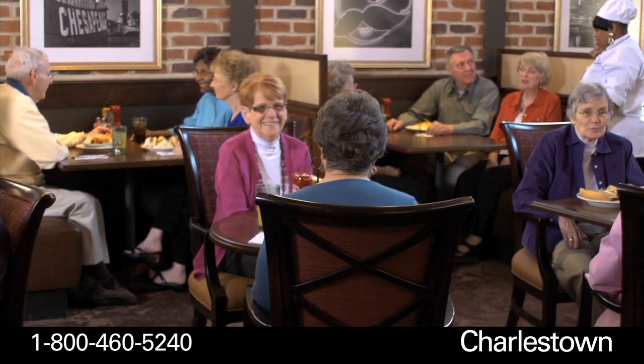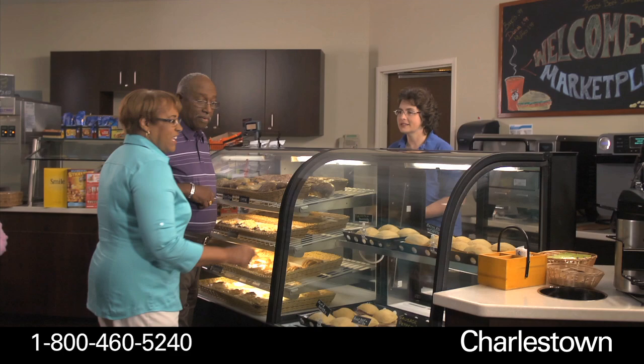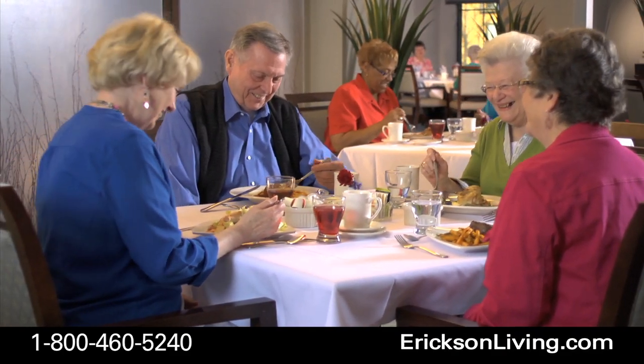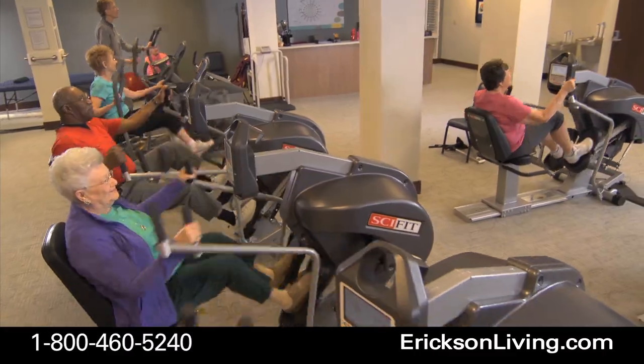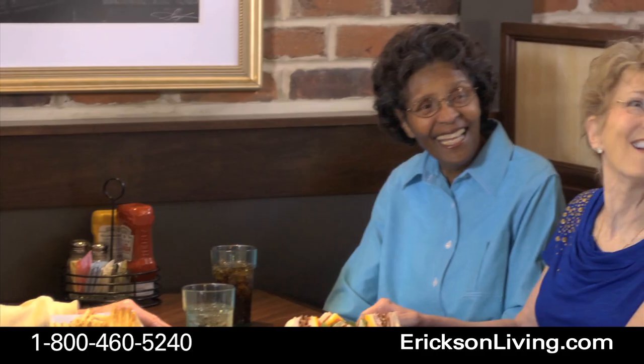Expansive renovations include a remodeled clubhouse with all new amenities like the Fireside Restaurant, where our chefs prepare delicious entrees fresh each day, the upgraded indoor pool and fitness center, plus the new Terrace Cafe for casual dining in a warm, friendly setting.